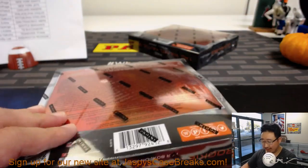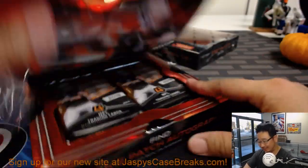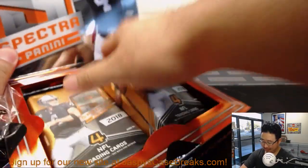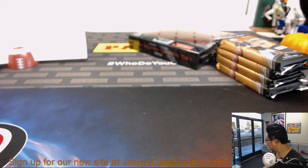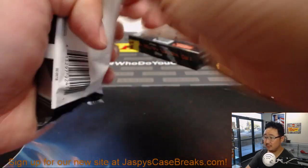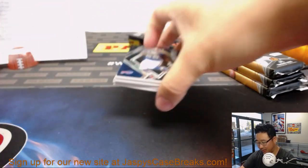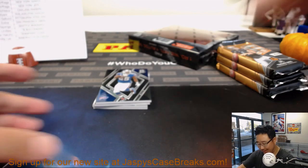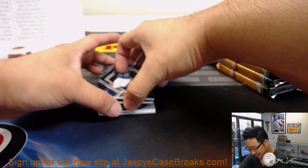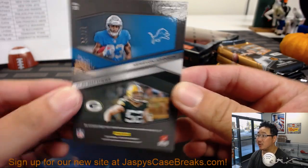Halfway through this half case break. That'll cover the Viking spot pretty easily. I guess they're both considered eBay one-of-ones — because it's the first one and the last one. Too many eBay one-of-one possibilities there. We've got a randomizer between the Lions and the Packers, 37 out of 50.